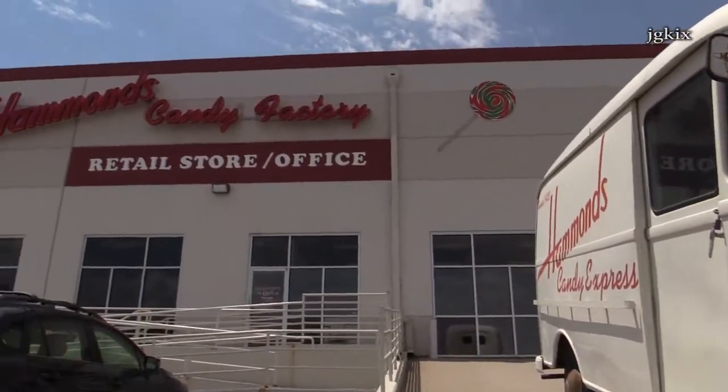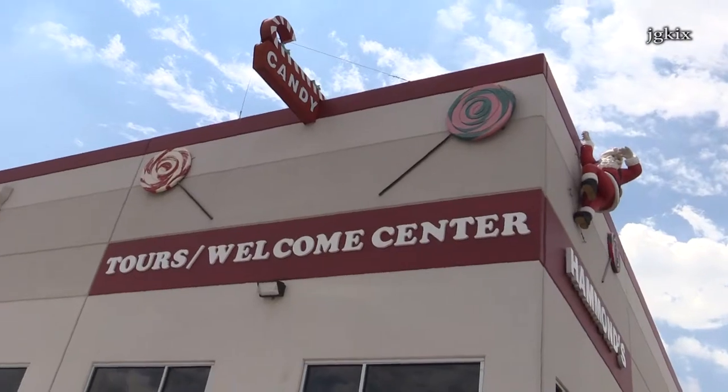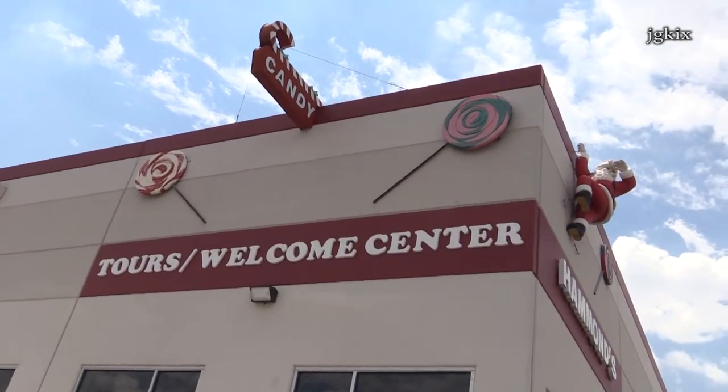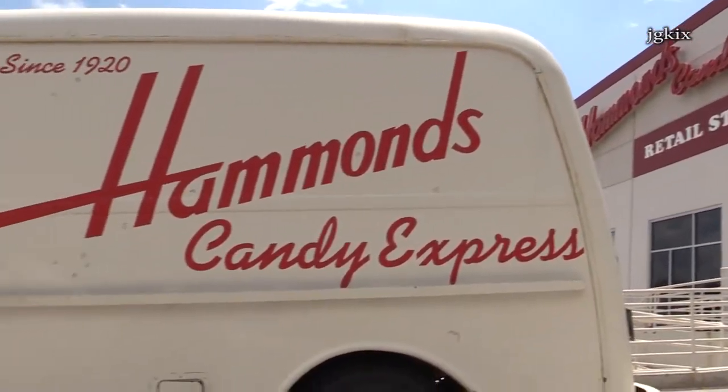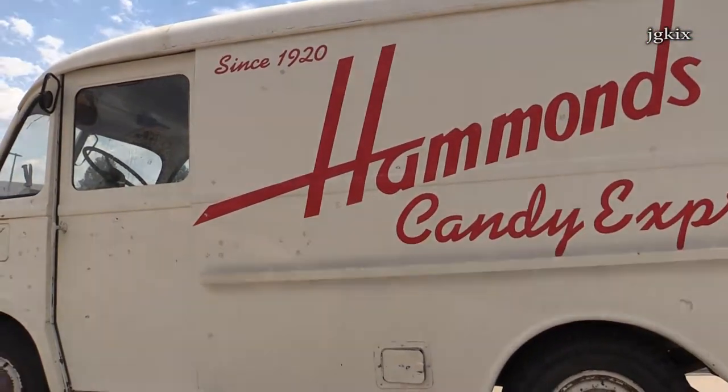Come into the factory and see our candy being made. Pretty soon you will understand why Hammond's Candies is so special. That's history being made right before your eyes.